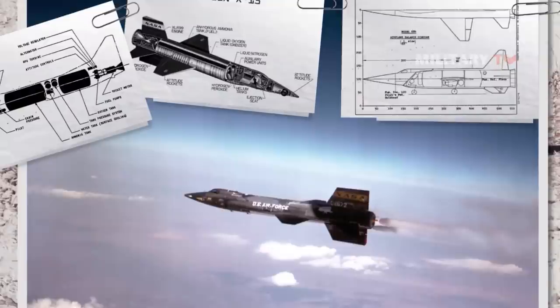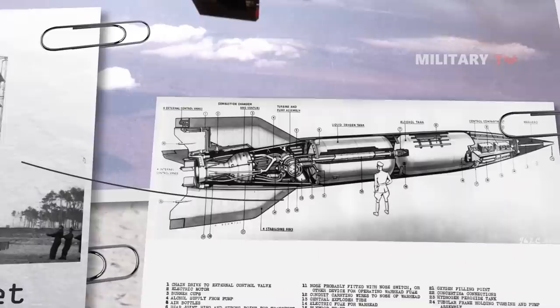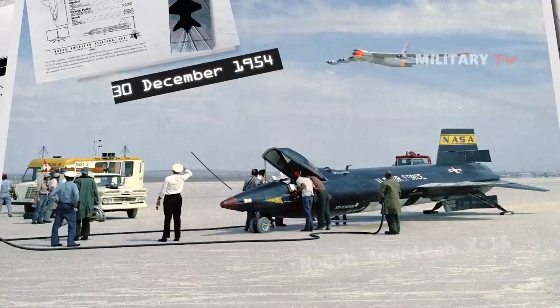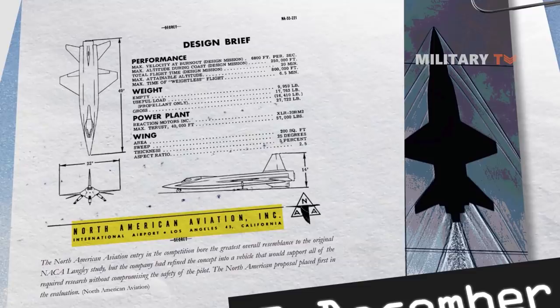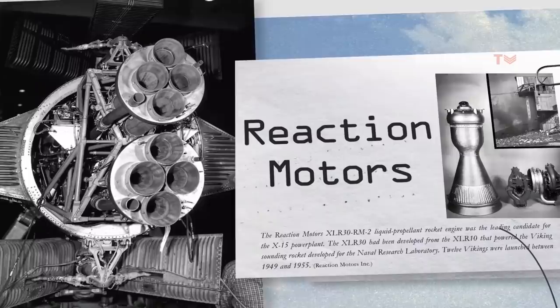In terms of design and development, the X-15 was based on a concept study from Walter Dornberger for the National Advisory Committee for Aeronautics for a hypersonic research aircraft. The request for proposal was published on December 30, 1954 for the airframe, and on February 4, 1955 for the rocket engine. The X-15 was built by two manufacturers: North American Aviation was contracted for the airframe in November 1955, and Reaction Motors was contracted for building the engines in 1956.